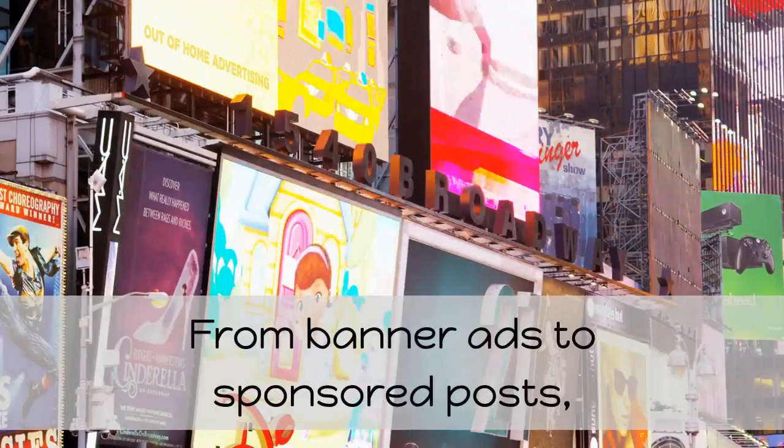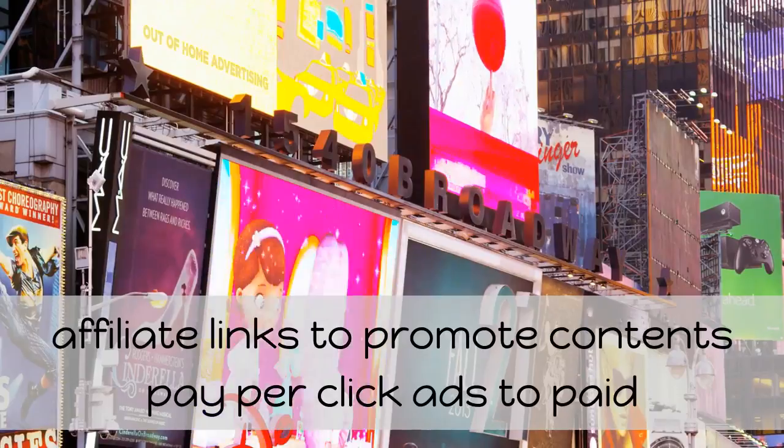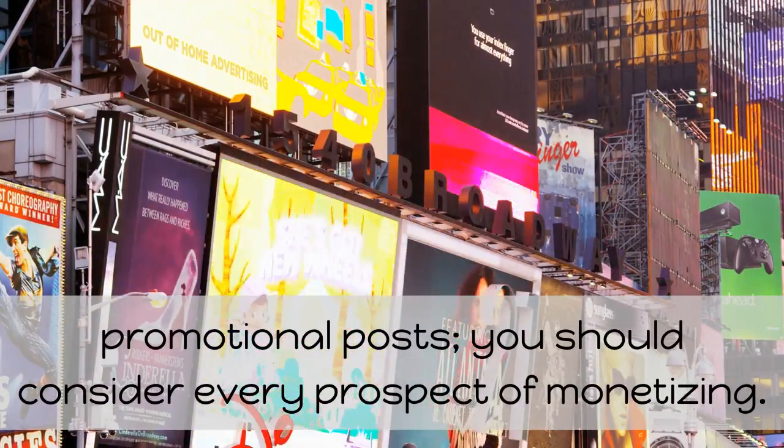From banner ads to sponsored posts, affiliate links to promoted content, pay-per-click ads to paid promotional posts — you should consider every prospect of monetizing.